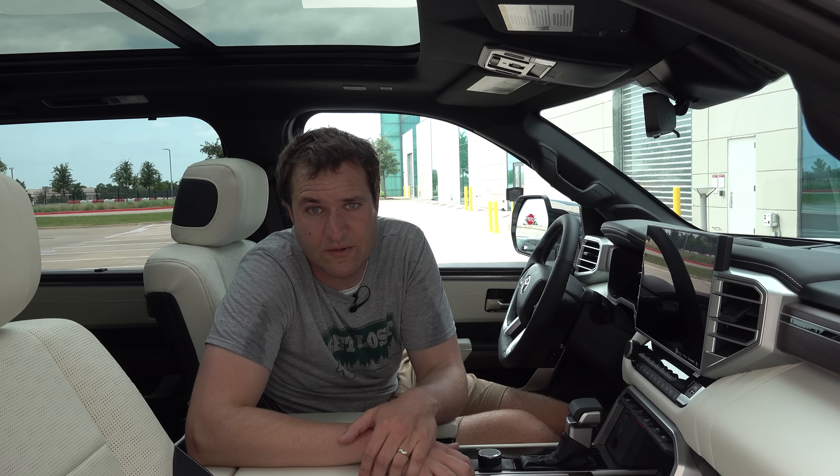Next we move on to the back seat in the new Sequoia, which is absolutely massive. This is a big SUV, but the back seat is huge — tons of space for adults, with great headroom, legroom, knee room, and hip room. It really is huge. And another nice benefit back here in the Capstone model is it's just as nice as the front: you have the same two-tone seats with the same beautiful perforated leather, and nice trim on the door panels with aluminum and leather stitching.